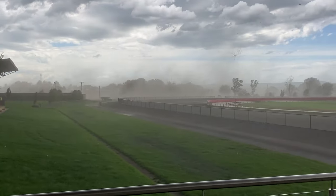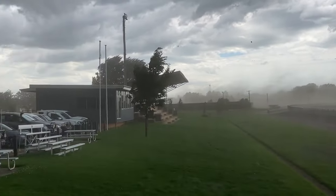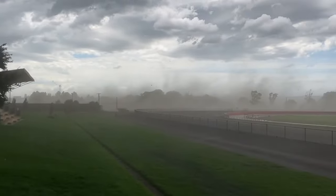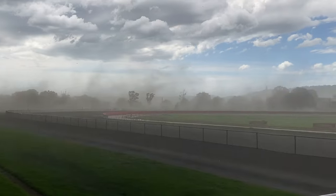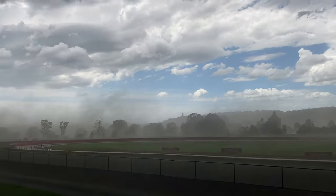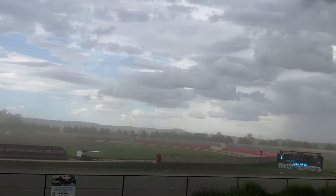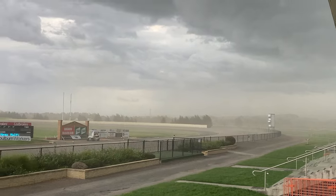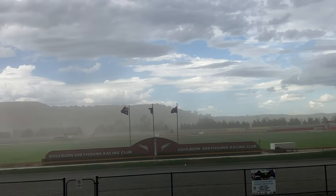Well there you go — the weather just hit us. That's the wind blowing the dust around. We're about 10 minutes from the next race — it's everywhere, there's plenty of rain out there, and it's getting cold really quickly. I think I might get inside.